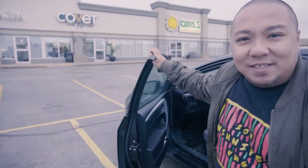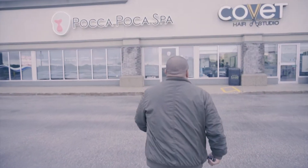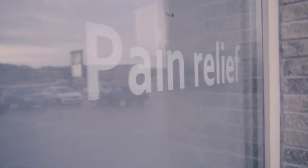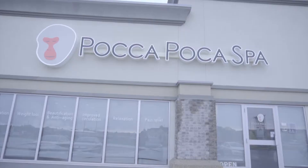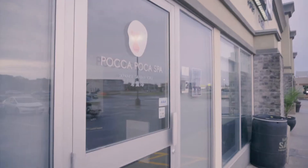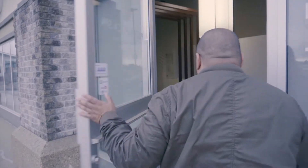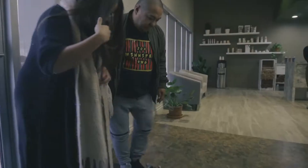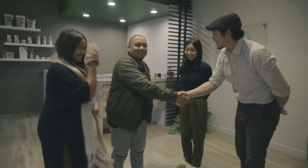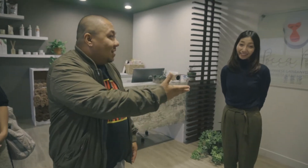Here at Polka Polka, we're gonna get a Japanese spa experience. So we're here at Polka Polka, a Japanese spa, and would you like to introduce yourselves?